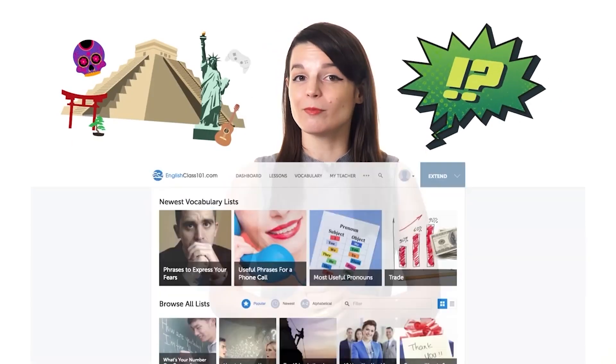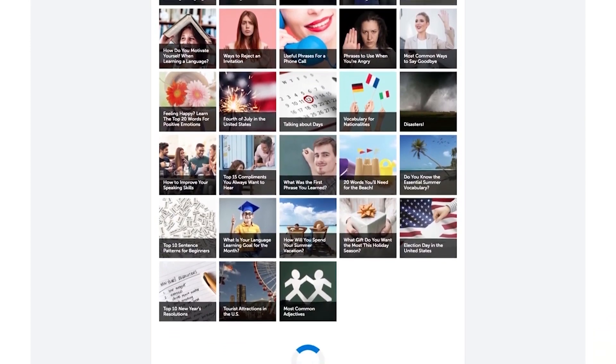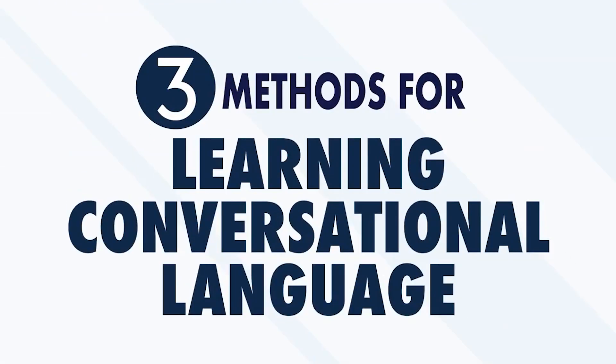Conversations quickly expose you to slang, cultural expressions, and vocabulary that force you to absorb and assimilate information faster than any educational setting. But how can you possibly have real conversations with real people if you're just starting out? Here are three proven methods that even beginners can quickly use to learn conversational language, make a great impression, and avoid awkward silences.